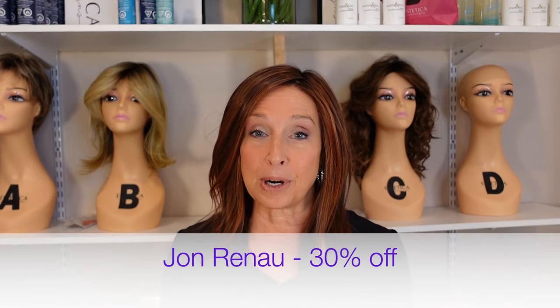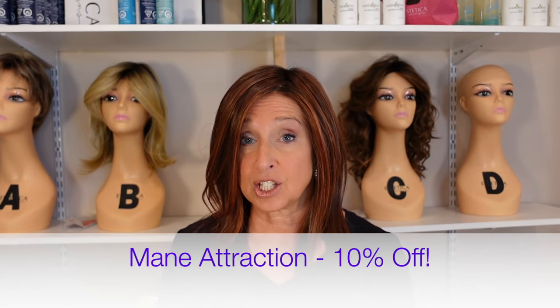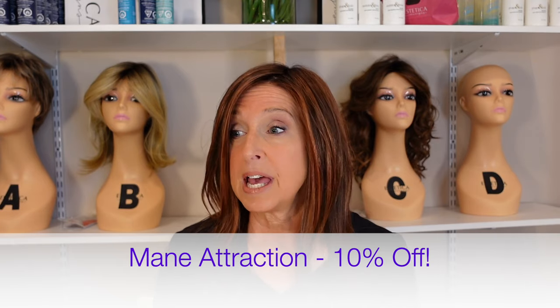We added Jon Renau to our brands, and Jon Renau right now is at 30% off, along with about six other brands, so a lot of brands on sale. Today is the last day of the main attraction sale, 10% off. Main attraction rarely goes on sale, so get on over and check those out. You don't want to miss that sale. And as always, we have limited time deals and open box deals, so you want to check those out as well.